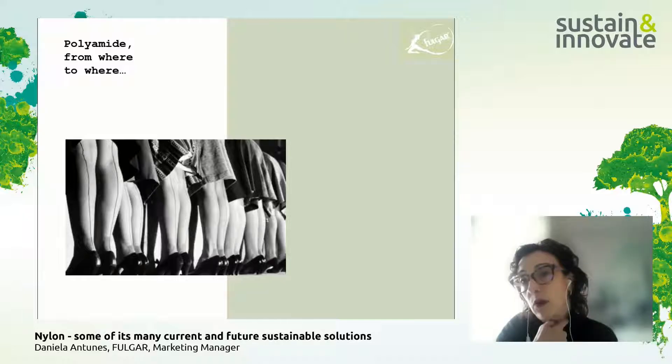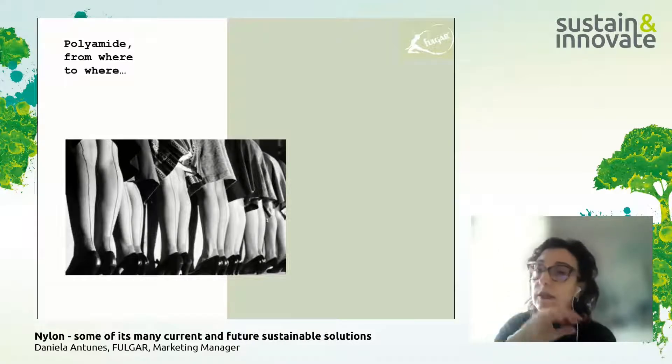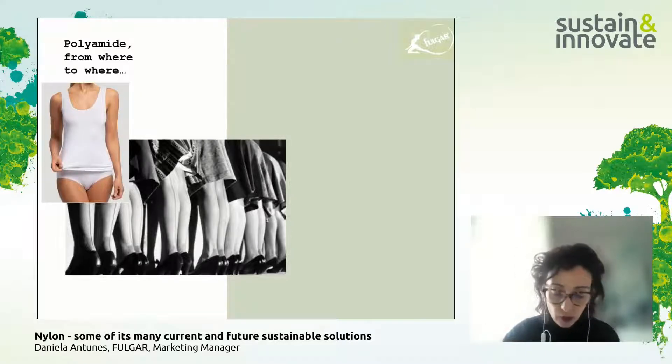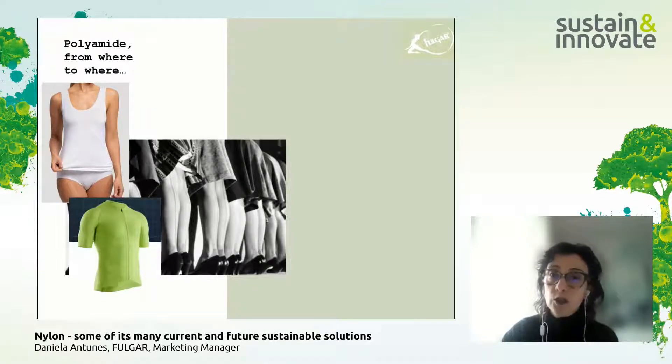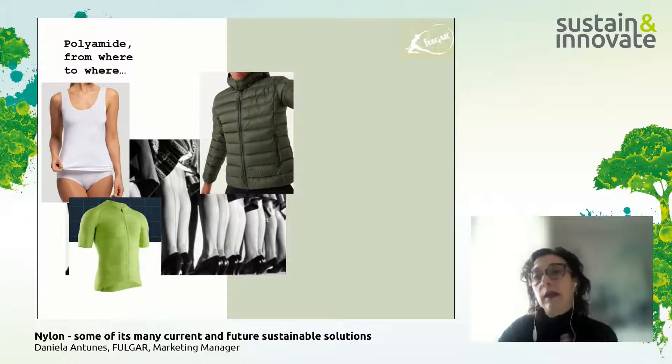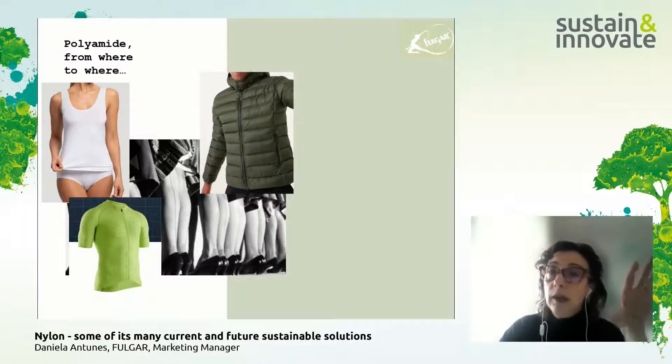In that time, during the Second World War, it was tough finding raw materials. In 1931, you could already buy tights with polyamide. Tights were the first application of polyamide yarns, replacing silk yarns. Later on, we could also find polyamide in underwear. Currently, we have polyamide yarns in many of these applications: sportswear, winter coats, coats, and jackets.